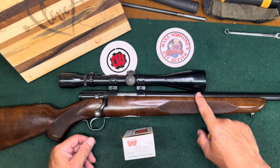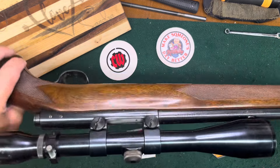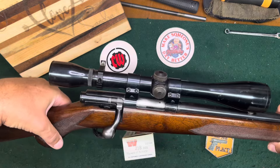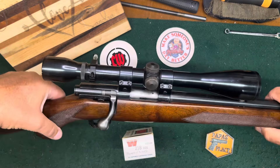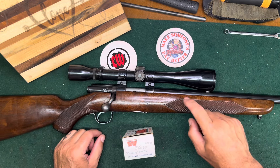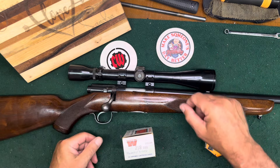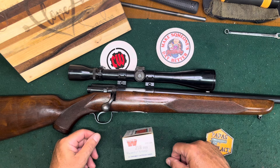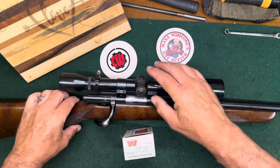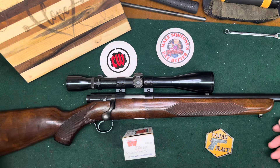Moving to the sights — this has a nice old steel Weaver K6E scope in period Weaver rings. It does have a duplex reticle, so the scope is newer than the rifle. It's a one-inch tube, probably a 1970s scope, maybe going back into the 60s. This is a really good shooter.